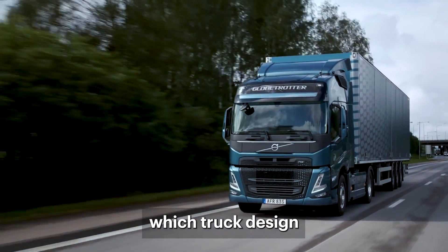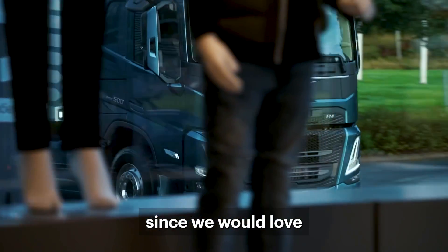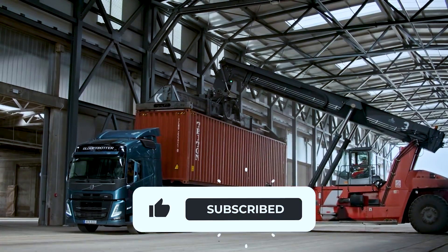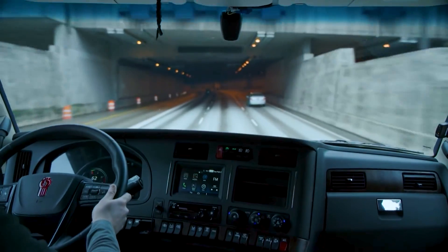So, which truck design do you like more? Answer this question in the comments since we would love to see which option is preferred by the majority of you. Also, don't forget to like this video and subscribe to our channel because we post engaging trucking content every week.